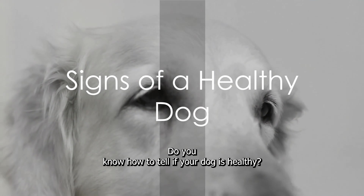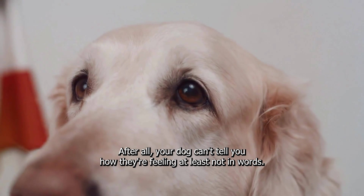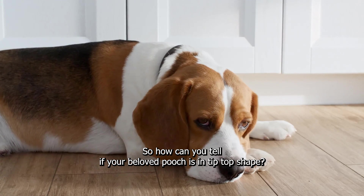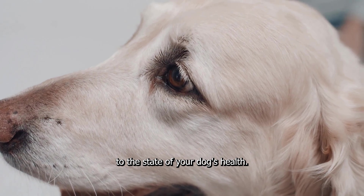Do you know how to tell if your dog is healthy? It might sound like a simple question, but the answer can be more complex than you think. After all, your dog can't tell you how they're feeling, at least not in words. So how can you tell if your beloved pooch is in tip-top shape? Here are some signs to watch for that may provide clues to the state of your dog's health.